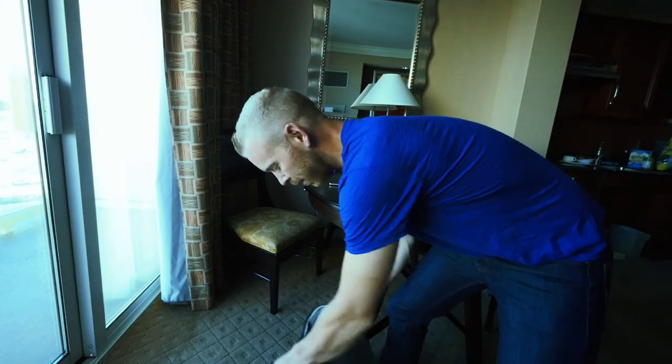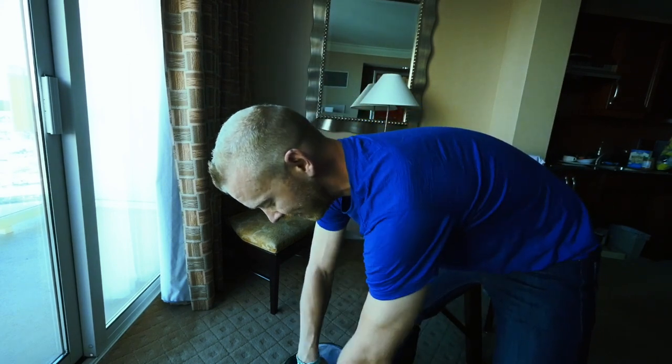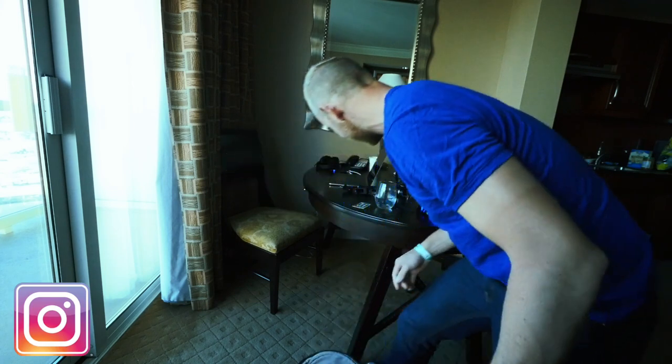Morning, Trainiacs. You know those days where when you wake up, you're like, I have all the time in the world to get to the second day of Interbike. And then an hour and a half of scrolling through Instagram later, and you're like, oh crap. I have to interview the founder of Wahoo Fitness in 15 minutes.